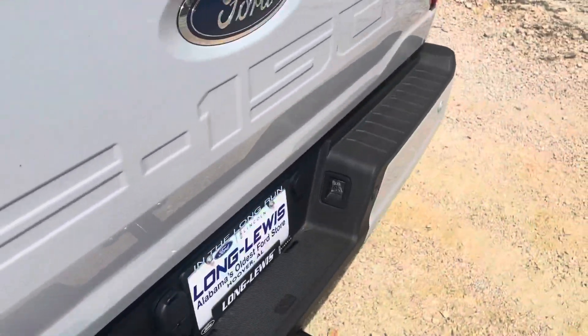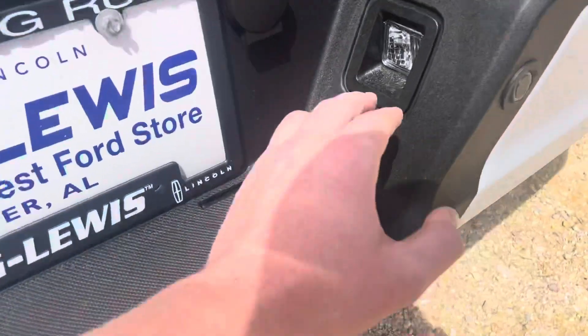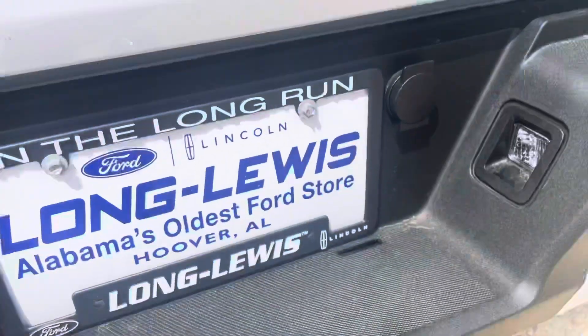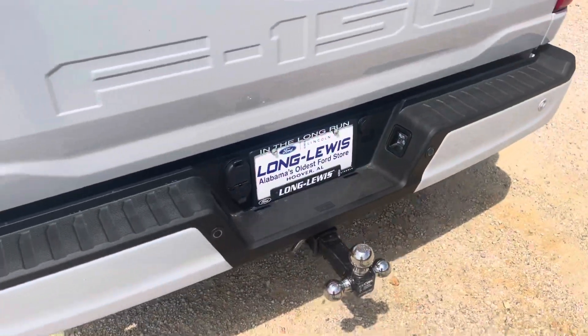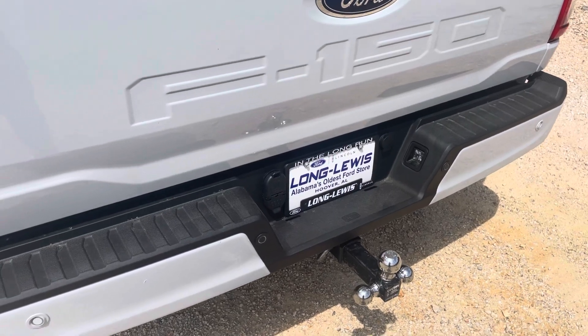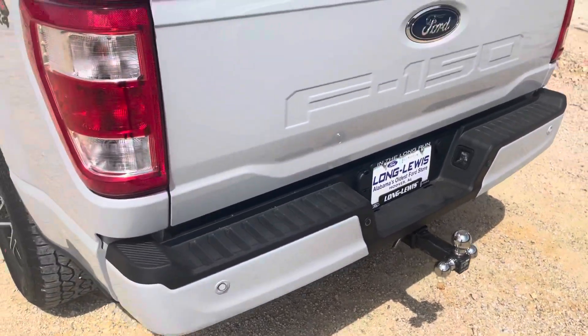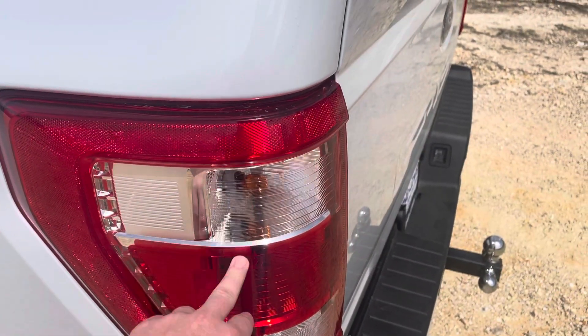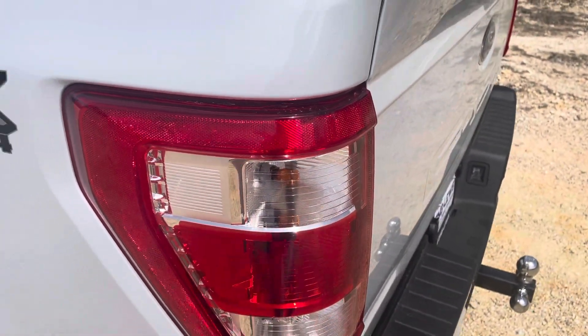One other thing they changed on the 2022s is these are normal halogen lights here instead of LEDs — kind of sucks, I wish something that small would have been upgraded. And just like the headlights, this one's got the halogen taillights as well.